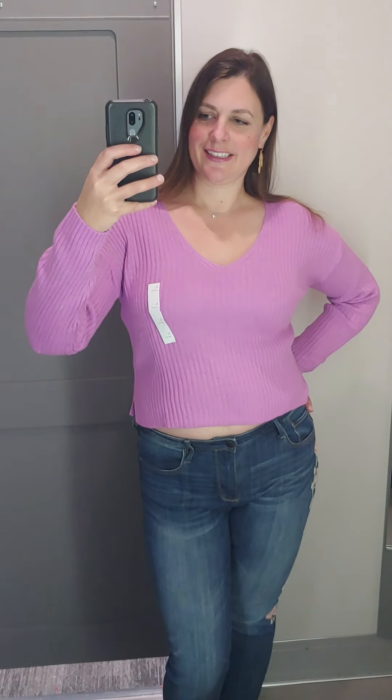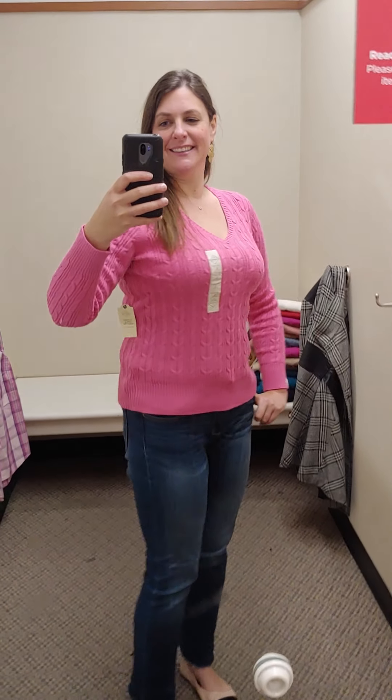My next stop was JCPenney, and they actually had a ton of doorbuster options, so that was really fun — I had a huge pile of sweaters I tried. The first one is by the brand St. John's Bay, which I believe is an in-house brand for JCPenney. This is just a traditional cable knit sweater, 88% cotton, 12% nylon. This was $9.99. I'm trying it on here in a large in a really bright pink color, but it actually did come in a lot of colors — you can see there were lots of great choices. I think this was really cute and a good deal. I've actually bought these before at previous Black Friday sales and they do wash and wear really well and last several seasons.